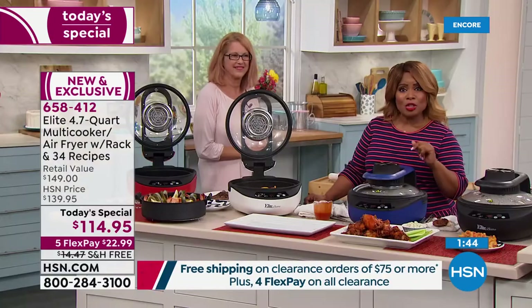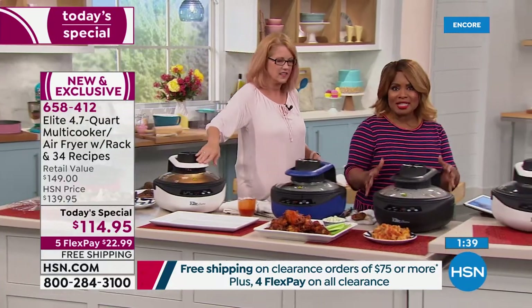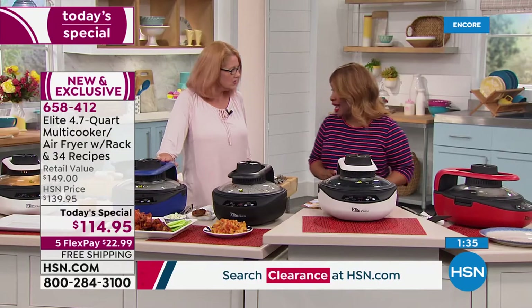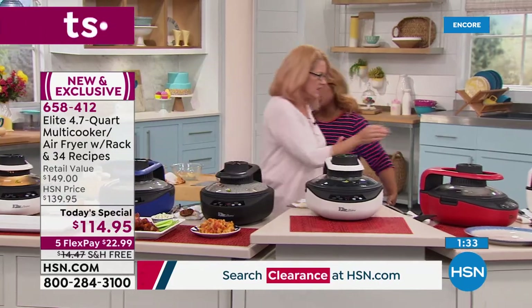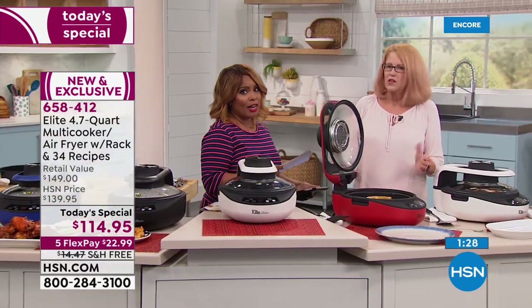If you love that pressure cooker, you're going to love this multi-cooker air fryer. It's digital, the right size, the right depth — you can sear, sauté, bake, and air fry. Do you know you can actually cook rice in this multi-cooker air fryer?